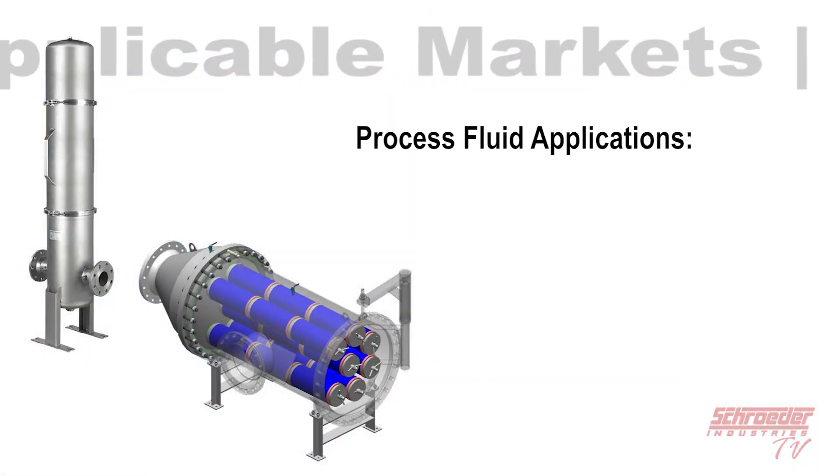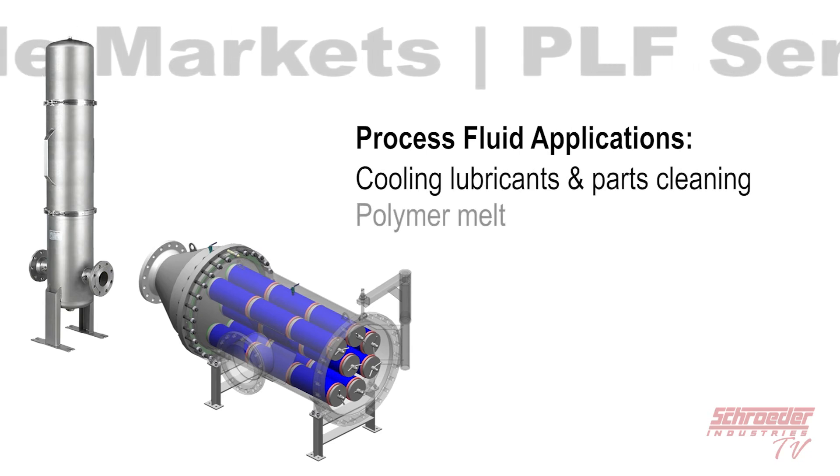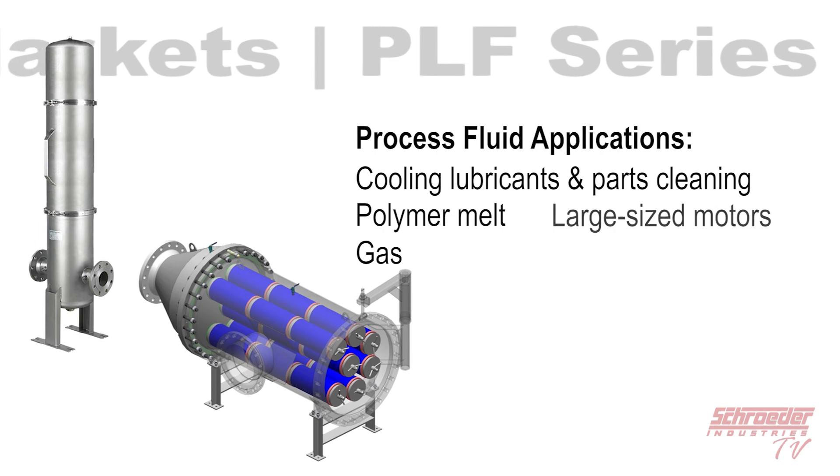Several process fluid applications that can also benefit include cooling lubricants and part cleaning, polymer melt, gas, and large sized motors.